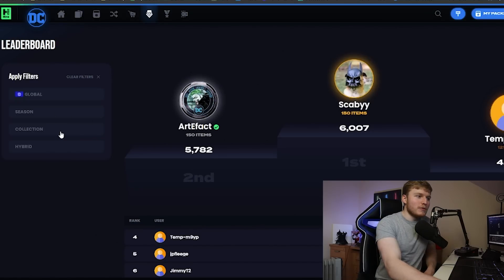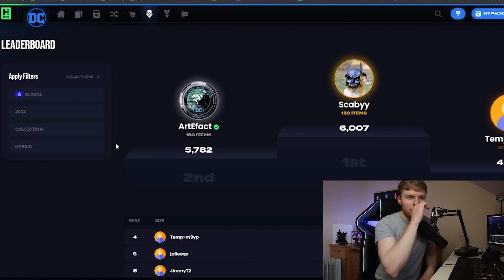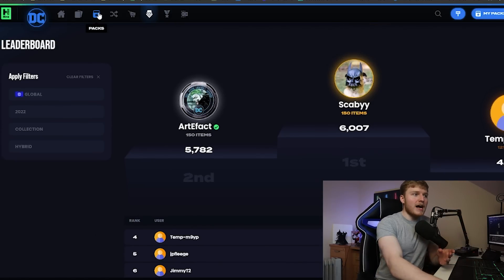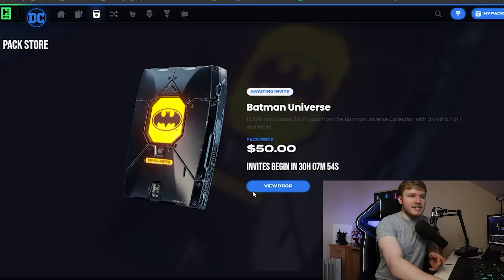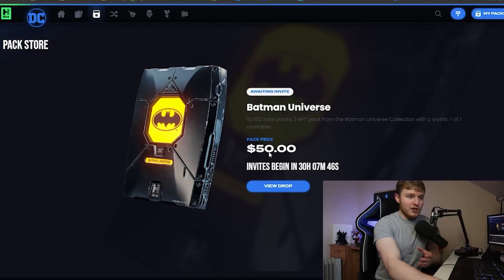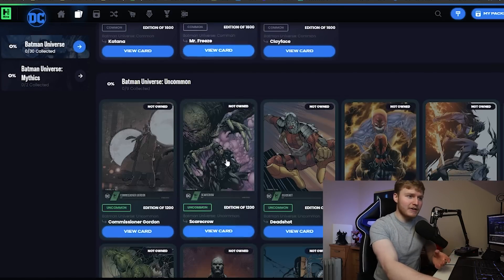Right now if we go onto the leaderboards, we can see that Scabby is still at the top. We can see the chapters people are going for — the superior ones, the limited movie edition — so you can see the leaderboard directly tied to what people are actually collecting. The leaderboard will be different for the digital drop, and you're going to have to preload into it to get the packs. You'll be able to get three cards per pack from this drop, which is what makes up the digital collection.